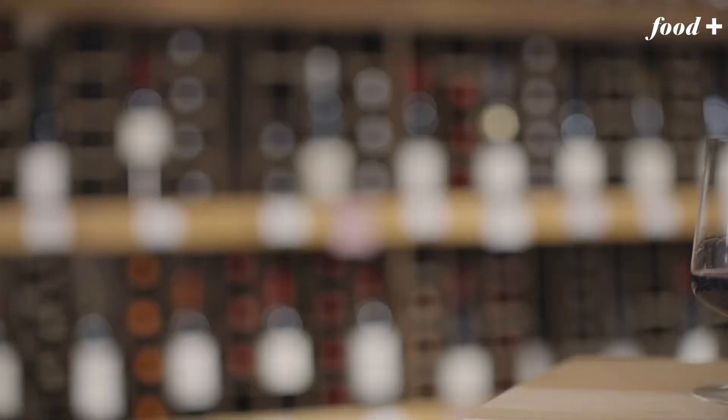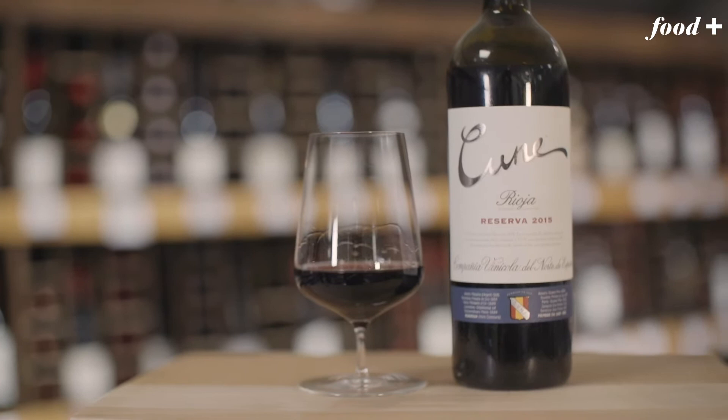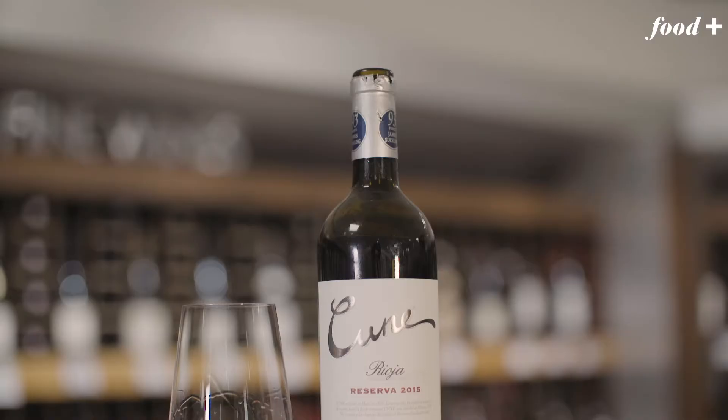Rioja — it's a world icon. Cune, one of the best producers. It's a blend of local grapes woven together to create a moment of mellow magic. It is one of those sensational wines because they've aged it ready to drink.